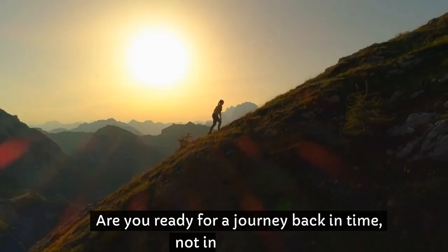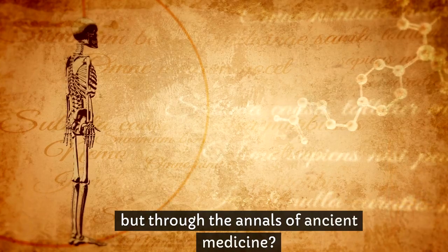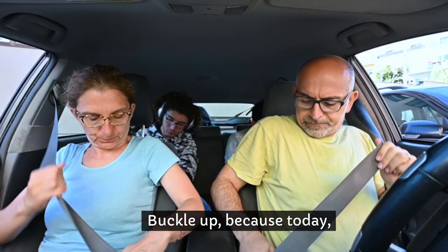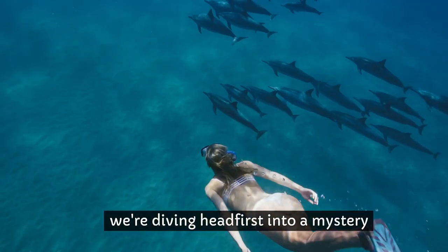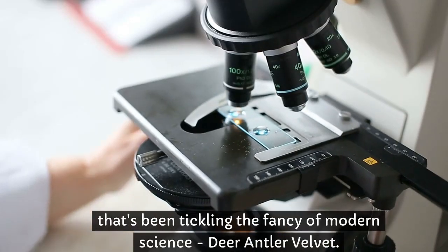Hey, wellness warriors! Are you ready for a journey back in time, not in a DeLorean, but through the annals of ancient medicine? Buckle up, because today we're diving headfirst into a mystery that's been tickling the fancy of modern science: deer antler velvet.